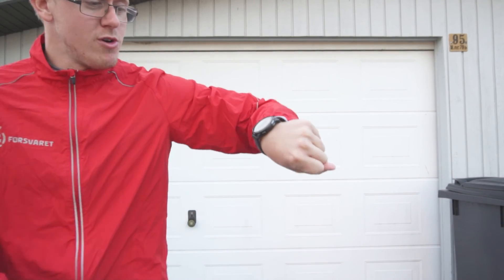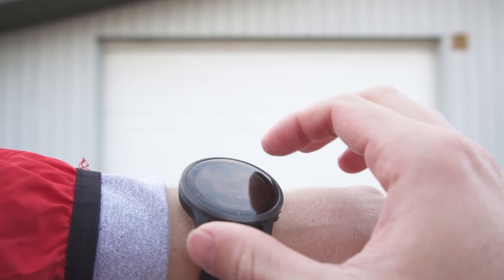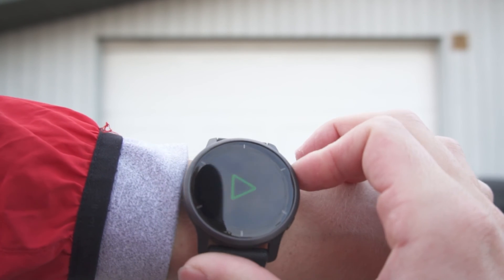To track this I'm gonna be using my Garmin watch, so let us start an activity — walk — ready and go.